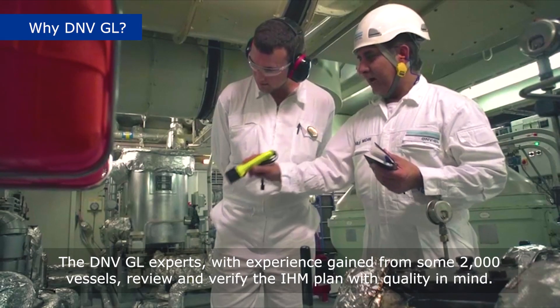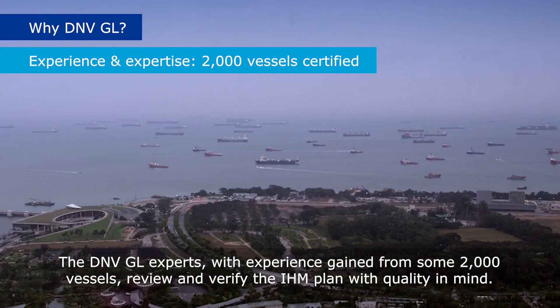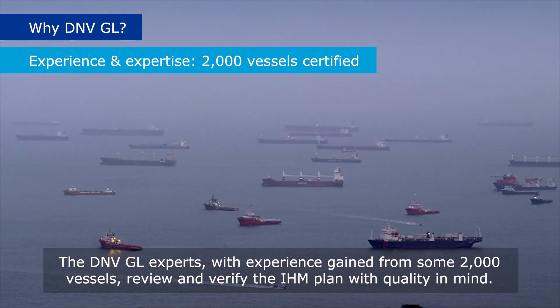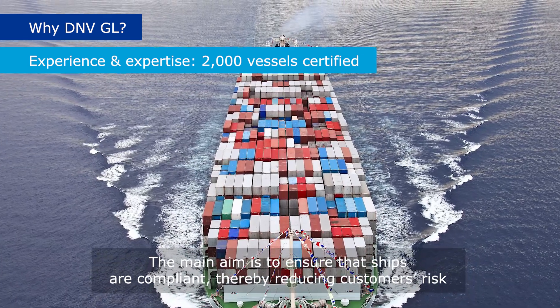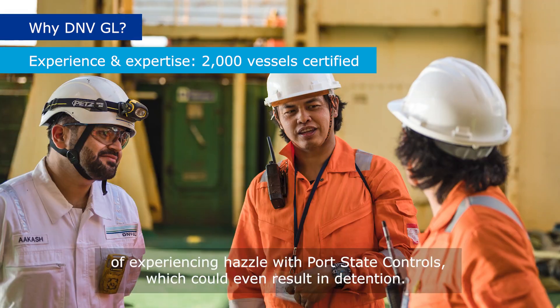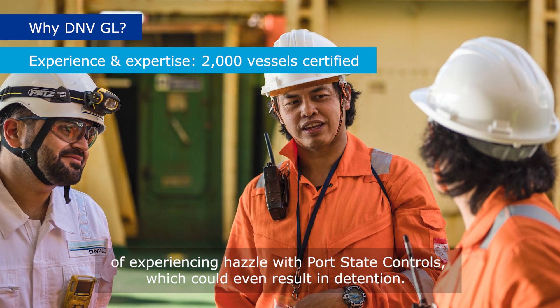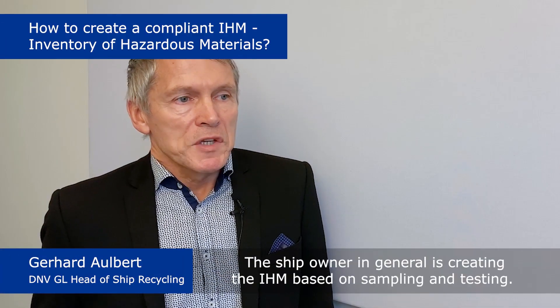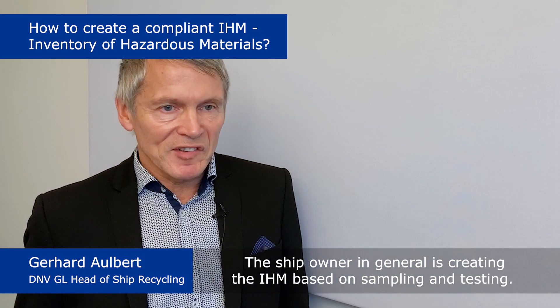The DNVGL experts, with experience gained from some 2,000 vessels, review and verify the IHM plan with quality in mind. The main aim is to ensure that ships are compliant, thereby reducing customers' risk of experiencing hassle with port state controls, which could even result in detention. The ship owner, in general, is creating the IHM based on sampling and testing.